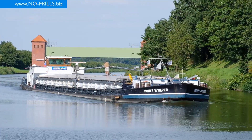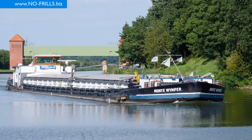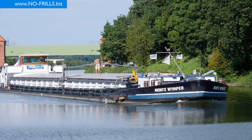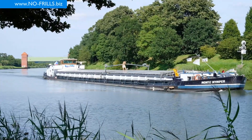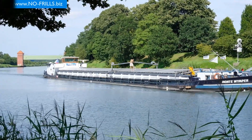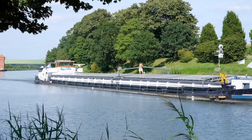The freighter Monte Wimper — its eponym is Mount Wimper, 2844 meters high and located in the Canadian Rockies, British Columbia, Canada. A lot of European inland waterway vessels are named after mountain peaks or other spots a vessel can never reach. We don't know why.